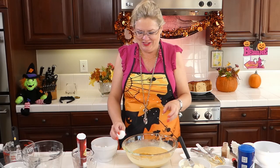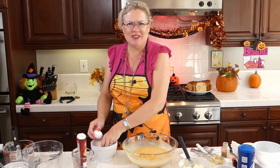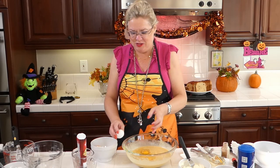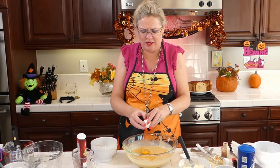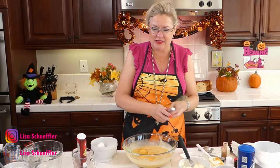Now we're going to put our eggs in. I've got four eggs here that I'm going to crack into our custard — I took them out early so they could come up to temperature, because they mix in a little bit better that way.